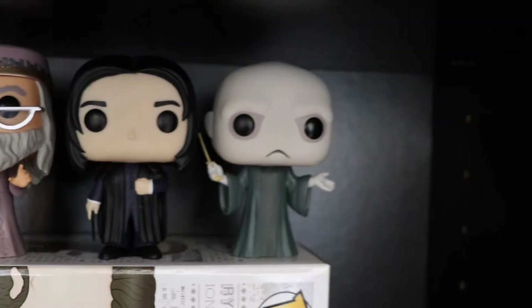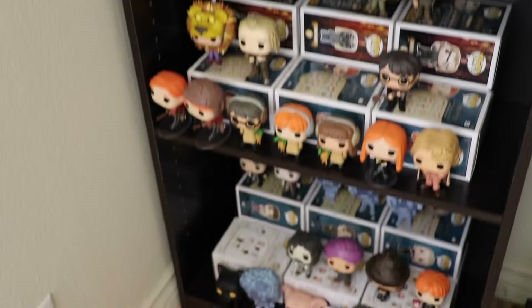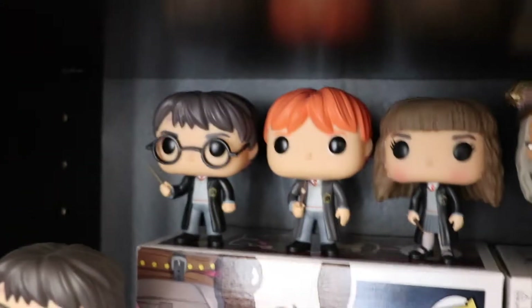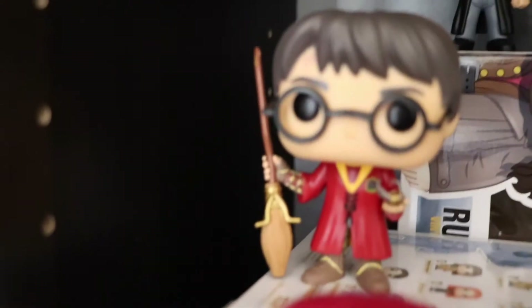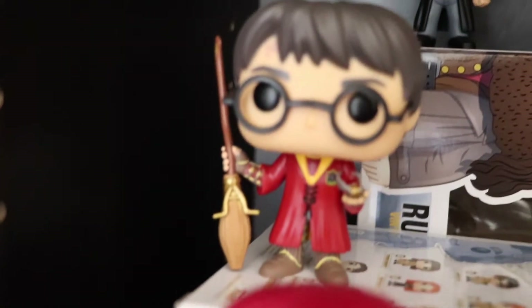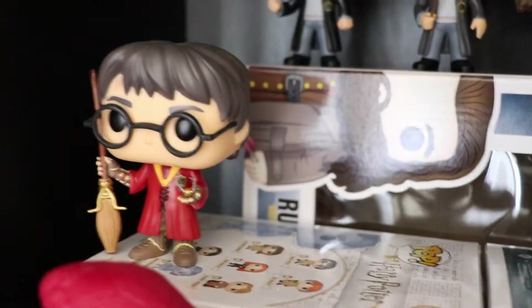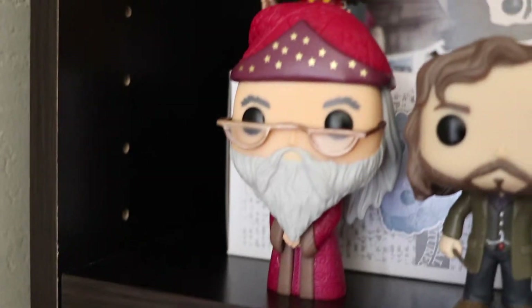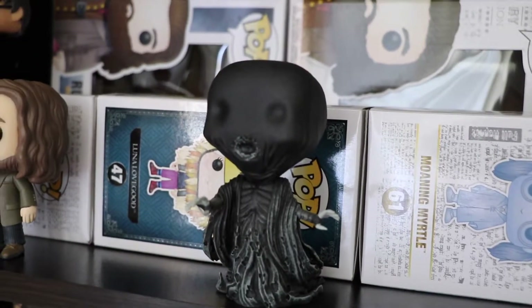We got Lord Voldemort. I still have a lot of space between these boxes because I left spaces for those Pops that belong there. Most of my Pops are in order, especially my Harry Potter ones. We have Harry with the Golden Snitch in his Quidditch uniform. Next we have another Albus Dumbledore. Sirius Black. And we have our Dementor. That's it for the first shelf.